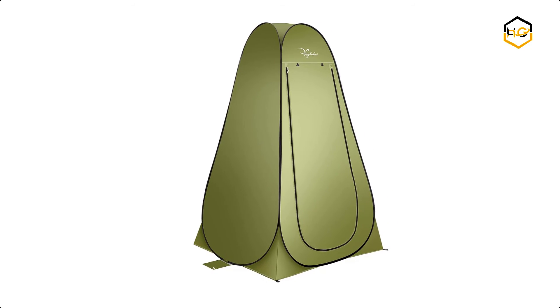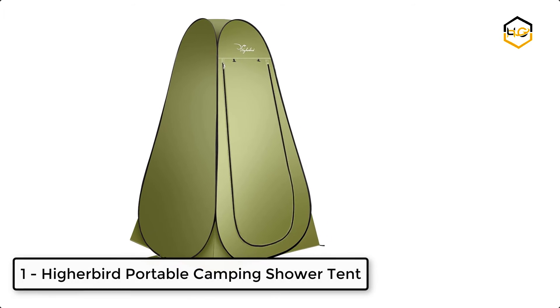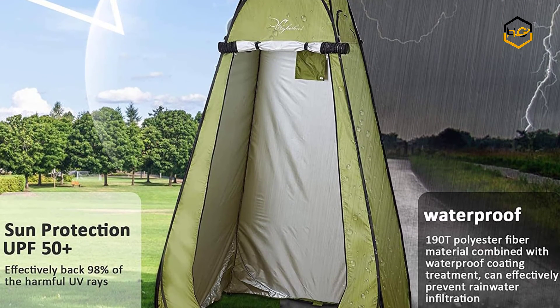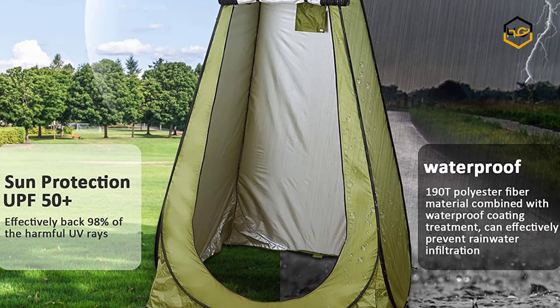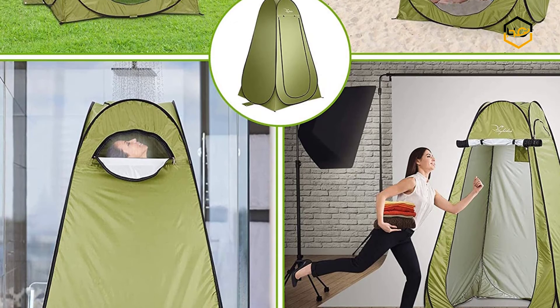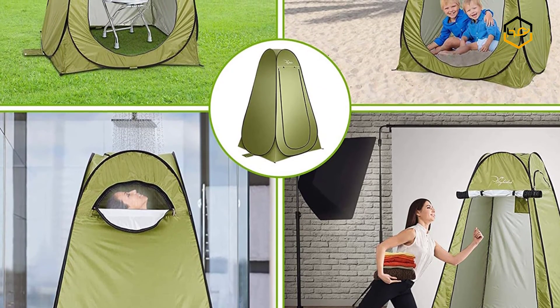At number 1, we have the Higher Bird Portable Camping Shower Tent. The popup design is ideal for quick opening and does not require assembly. You can put it in a bag and carry it with you at all times. The ventilation design features zipper windows at the top and sides, allowing you to breathe freely while using it and helping to release odors.